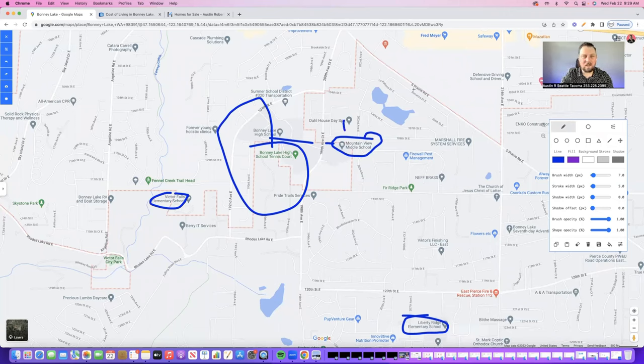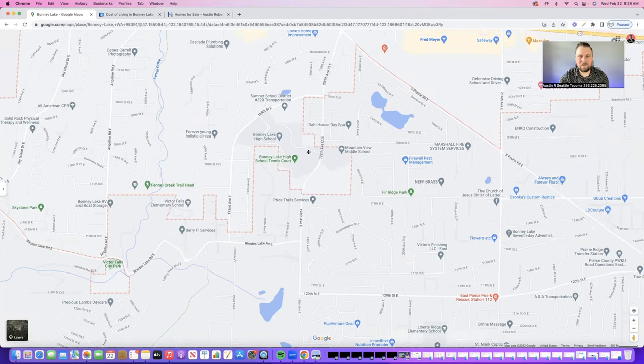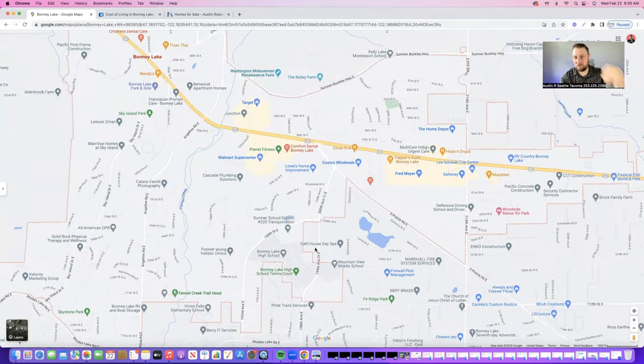Here is what becomes a huge problem: there is really only one way in and one way out of all of this. So if you're coming out of Tehaleh and traffic is backed up for kids getting out of school, you really can't get out of Tehaleh at all — you're just going to be sitting there. Our main road is the 410. Coming off the 410, if it is school-out or school-in time, you need to give yourself an extra 20 to 30 minutes to really just get through.